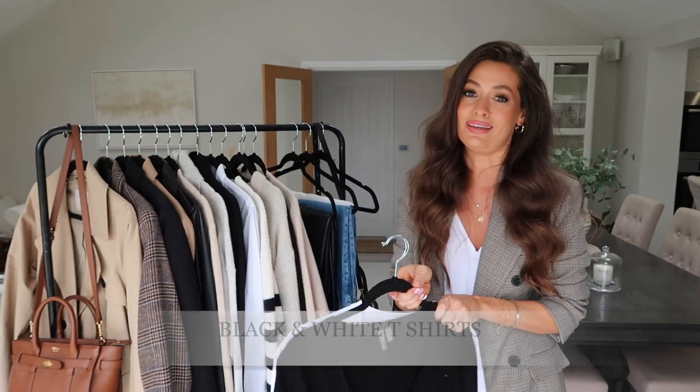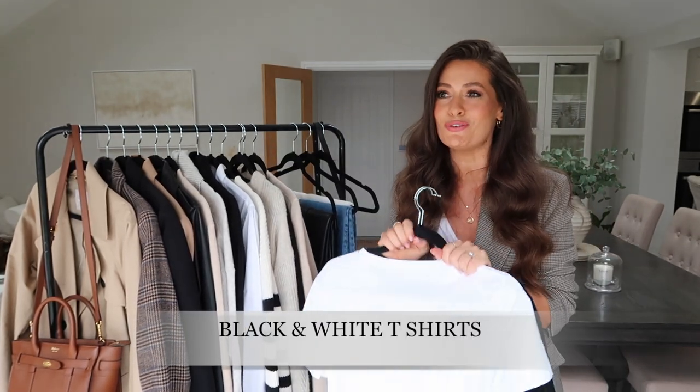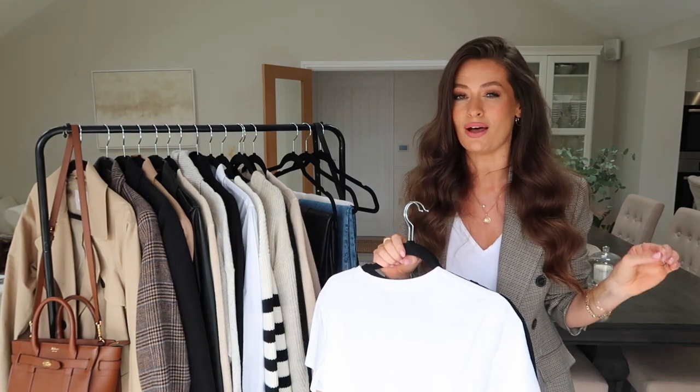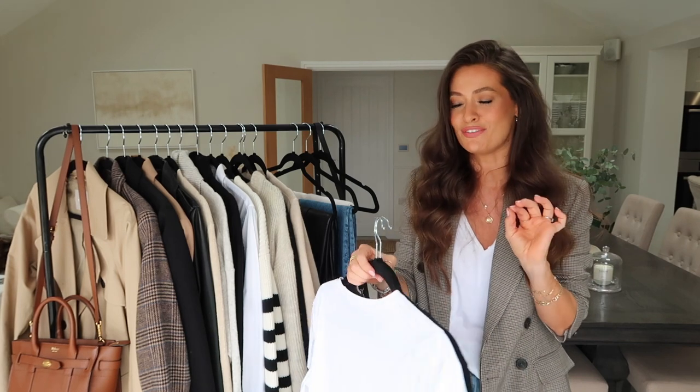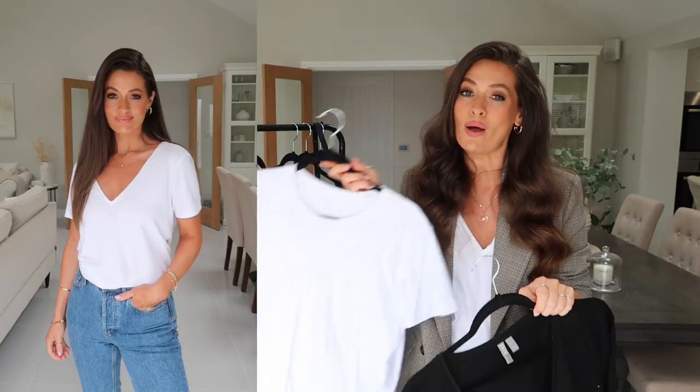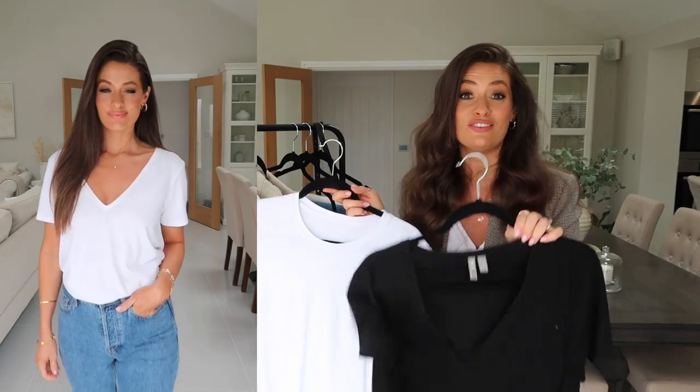I'm going to start off with the basics. I am going to try not to talk too much about each piece because I did film the same video last year and I don't want it to sound too repetitive, so I'm going to try and keep it quite snappy. First up are a white t-shirt and a black t-shirt or v-neck.